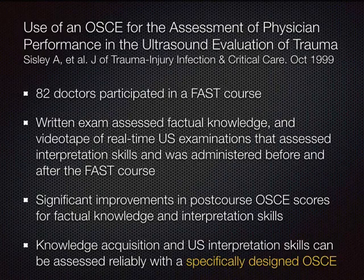Another published OSCE example examined physician performance of the FAST exam — 82 doctors took a FAST course. There was a written exam to assess factual knowledge plus a videotaped real-time ultrasound examination, assessing their ability to interpret exams before and after the course. A post-course OSCE measured improvement in both factual knowledge and interpretation skills.